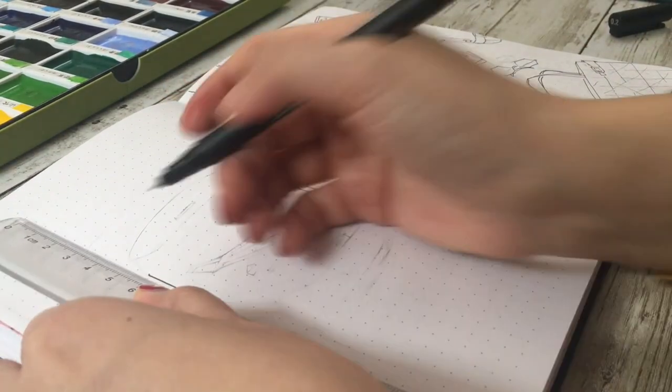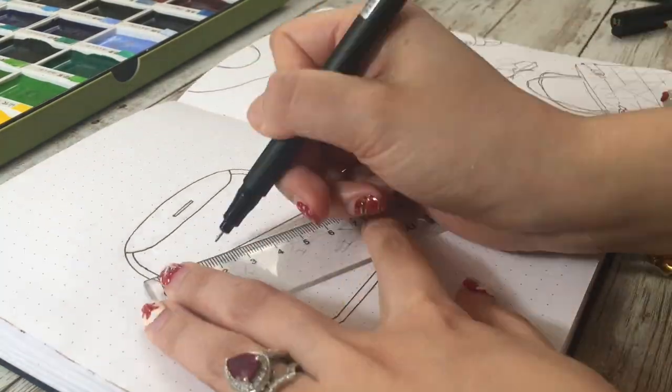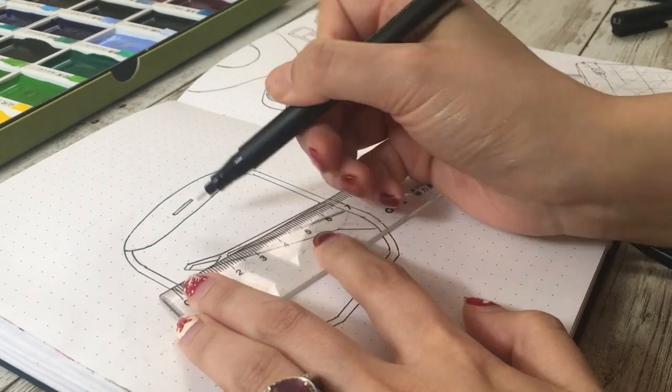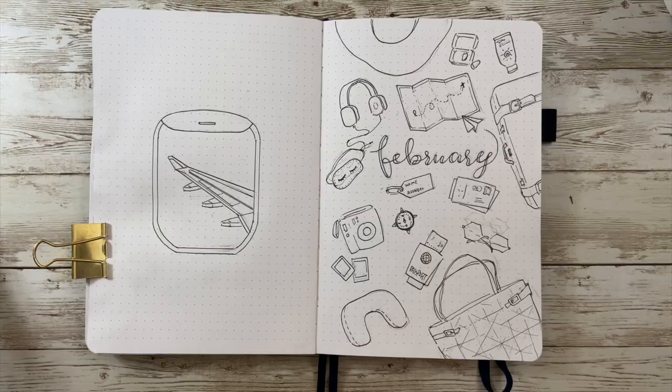On the left page I originally wanted to make a quote page — something like 'I follow my heart and my heart leads me to the airport' — but then I thought since I have all the things I bring onto the airplane, why not just draw a window like I'm sitting right next to it. Even though I've sat next to the window many times, I still had to do a little research on how to draw it. I think I did a good job.